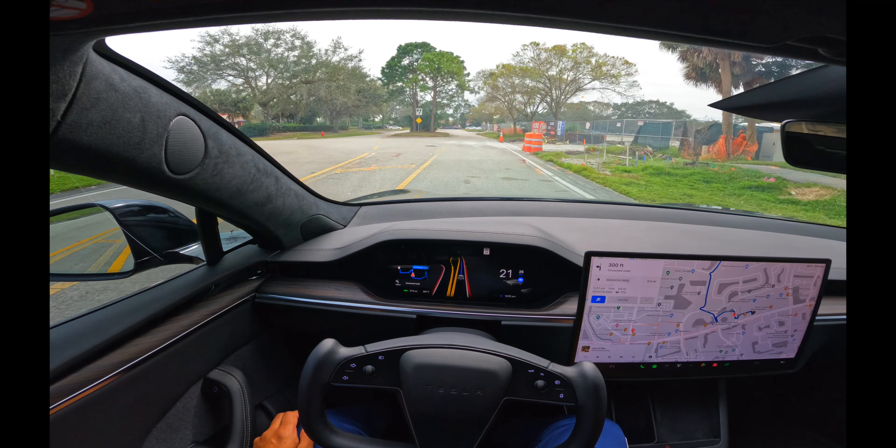Perfect, that was a really good roundabout. Lots of roundabouts in this area.